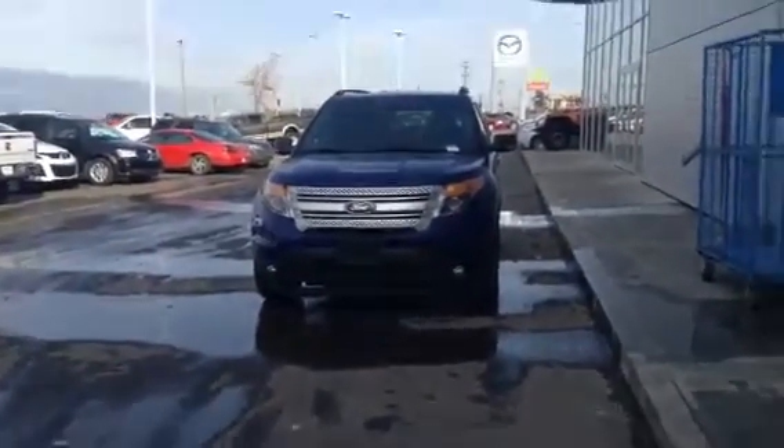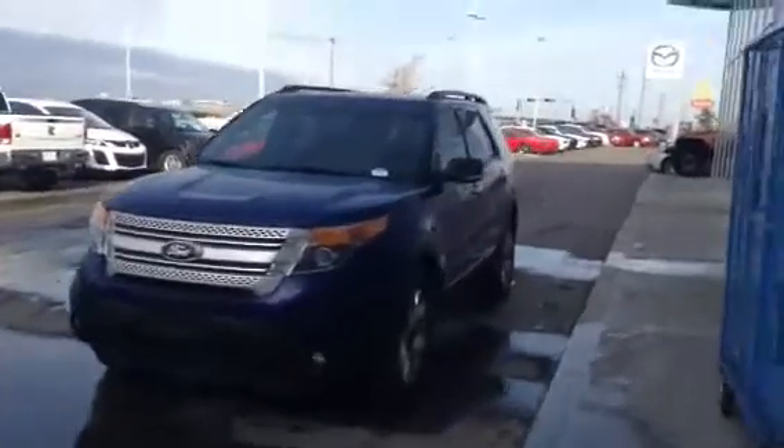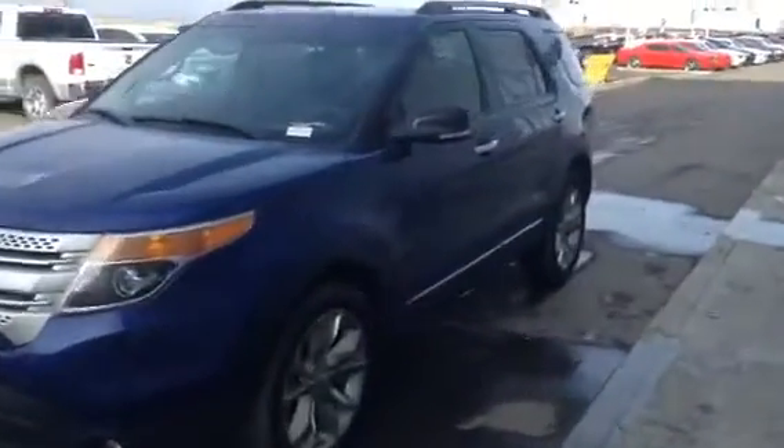Hi Danielle, Derek Cato from LA Mazda here. I'm shooting a video of a 2014 Ford Explorer — it's an XLT. It's a great vehicle and it's loaded with options. I think it just might be exactly what you're looking for.